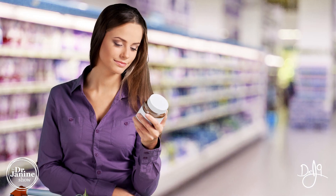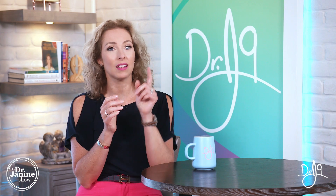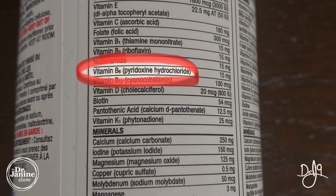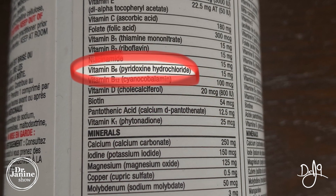I want you to check your vitamin labels. Maybe you're taking a vitamin B6 — this could be in your multivitamin or your B complex. What you'll see is 'vitamin B6' and then in brackets it will say 'pyridoxine hydrochloride.' Look for that — that is a telltale sign that this is a synthetic vitamin.